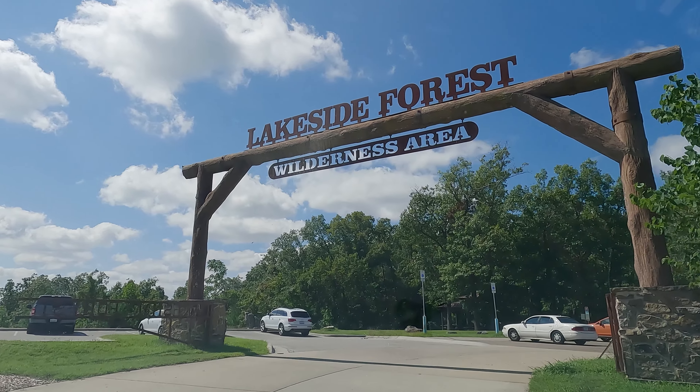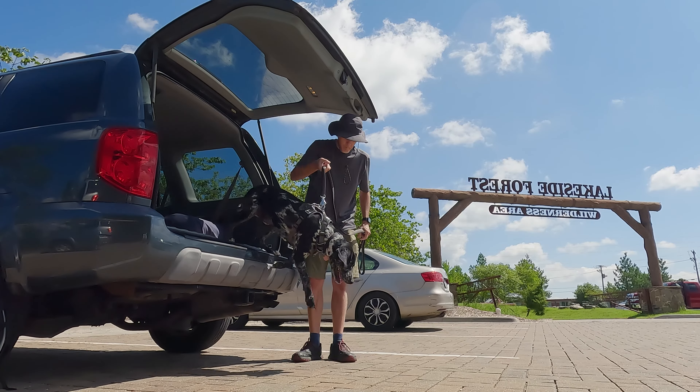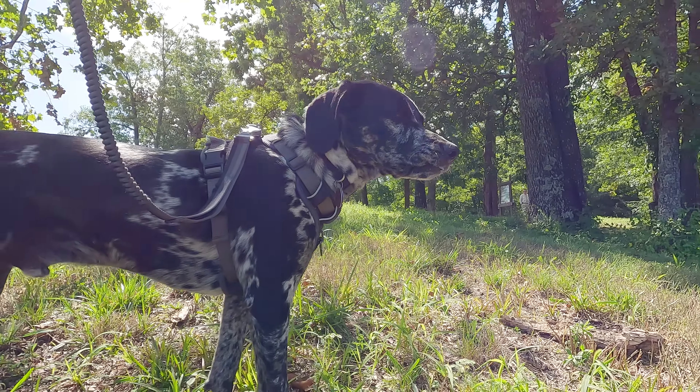Loki and I are back in Branson, Missouri to hike the most popular trail in the area. The loop we're going to do today consists of two trails: the Ridgetop Trail and the Lake Tanikomo Trail. It's a 1.9 mile hike. Let's go check it out.